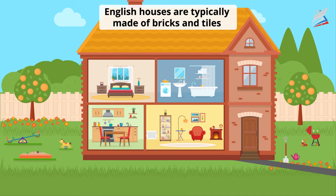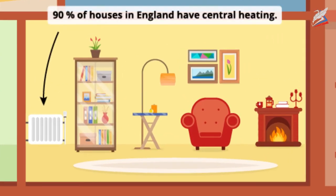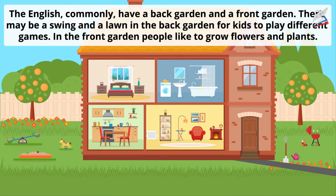English houses are typically made of bricks and tiles. Ninety percent of houses in England have central heating. There may be a swing and a lawn in the back garden for kids to play different games. In the front garden, people like to grow flowers and plants.